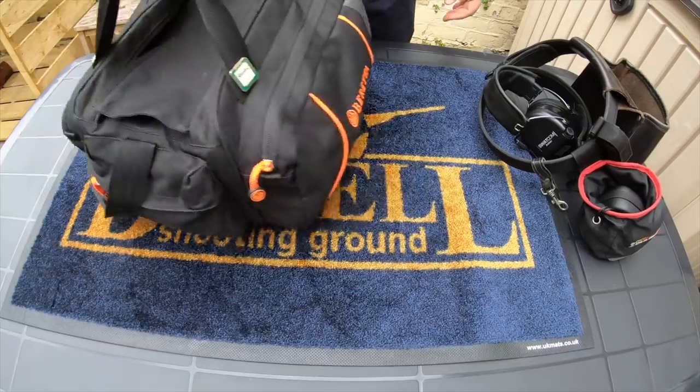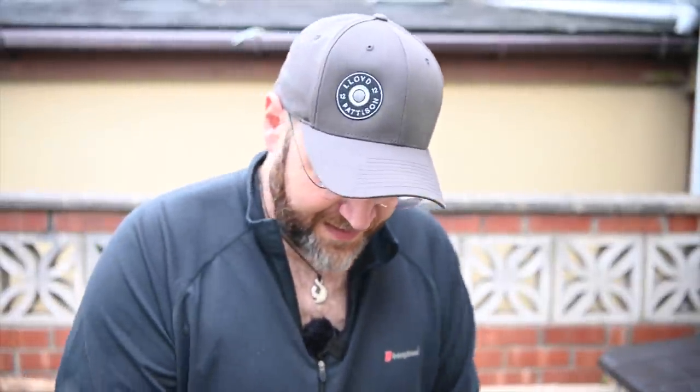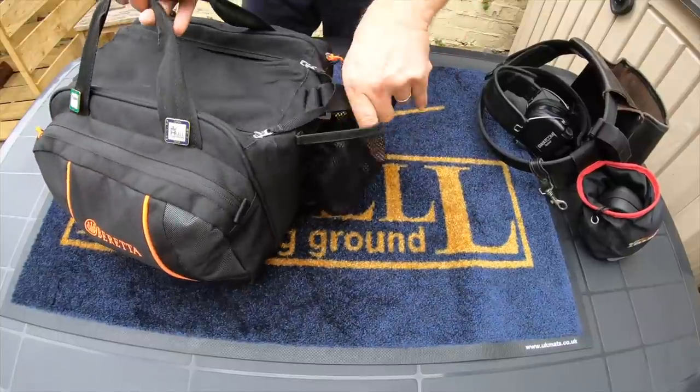The bag itself is a Beretta range bag — they're about £30. I just wanted something with sufficient capacity to carry all the kit I normally carry. Unlike in the US, in the UK we don't tend to have trolleys or buggies, so we carry all our kit on us and tend to be a bit more self-sufficient. The bag has a couple of side pockets, an end pocket, and a mesh holder for drinks.